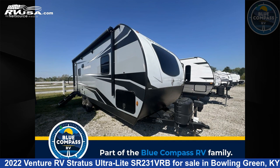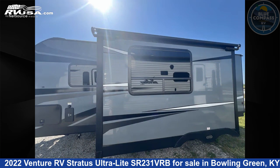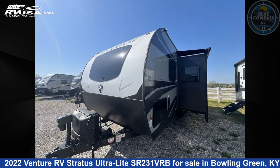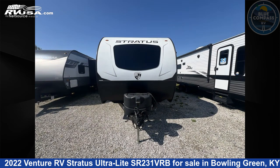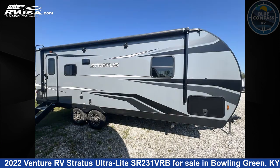This 2022 Venture RV Stratus Ultralight SR231 VRB is a travel trailer RV. It is located in Bowling Green, Kentucky, 421-01, and is offered for sale by Blue Compass RV Bowling Green. Click the link in the video description to visit RVUSA.com and see more photos as well as the current price.